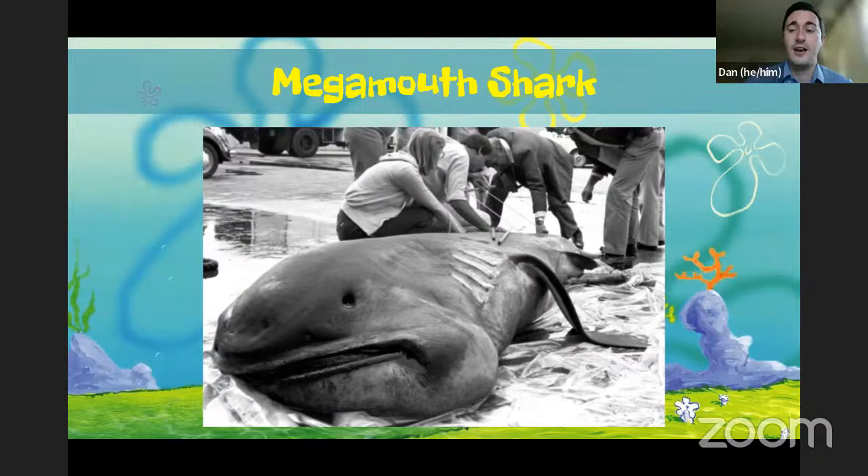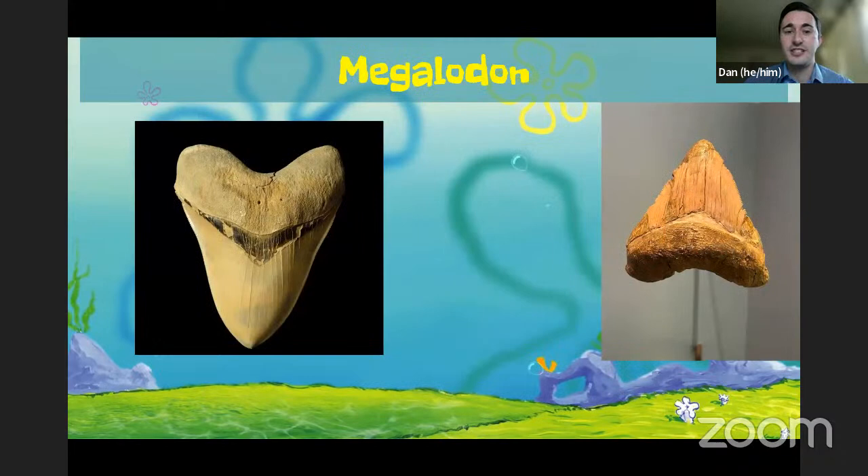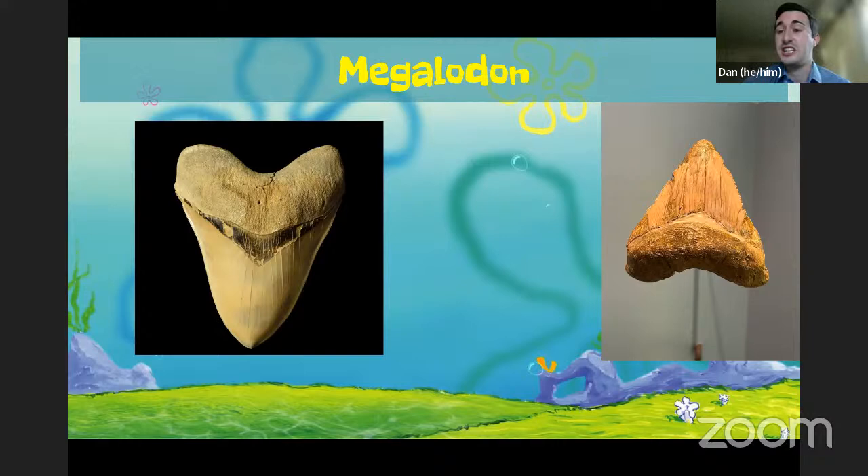Speaking of really large sharks, we have one of the largest fish ever known in our LA Underwater exhibit — the megalodon. Just like mega in megamouth means big, the megalodon shark was one of the largest fishes on our planet. Megalodon really just means big tooth, and that's what you can see on the screen — massive, massive teeth. Those teeth — like the one on the right, which is in our Age of Mammals on the Mezzanine in the Miocene section — were found in Palos Verdes. So we can see shark teeth being found right here in Los Angeles.